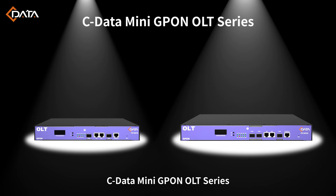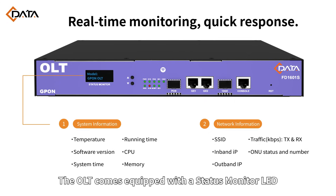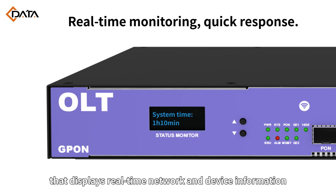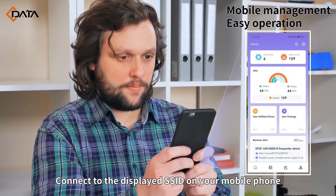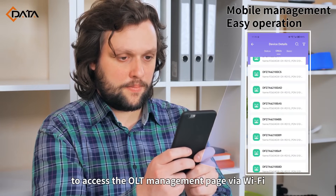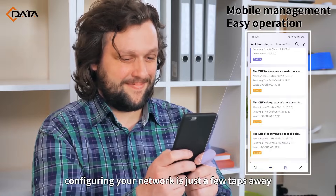Cdata MiniPON OLT Series, where savings meet performance in a compact design. The OLT comes equipped with a status monitor LED that displays real-time network and device information. Connect to the displayed SSID on your mobile phone to access the OLT management page via Wi-Fi. With easy mobile management, configuring your network is just a few taps away.